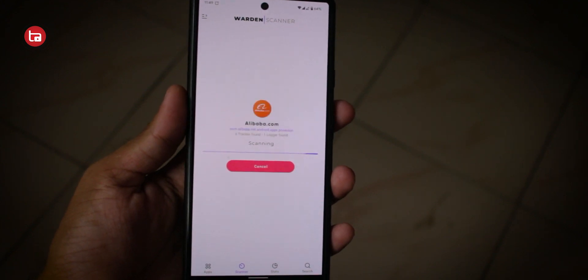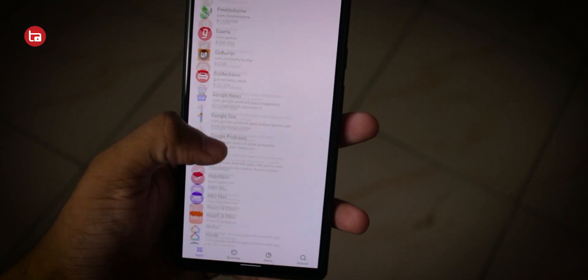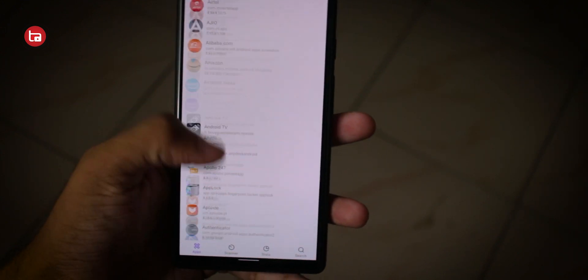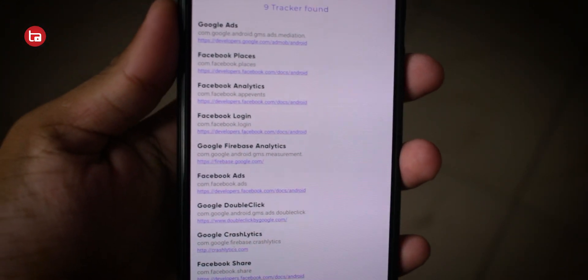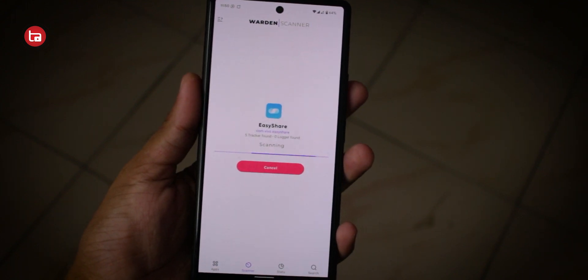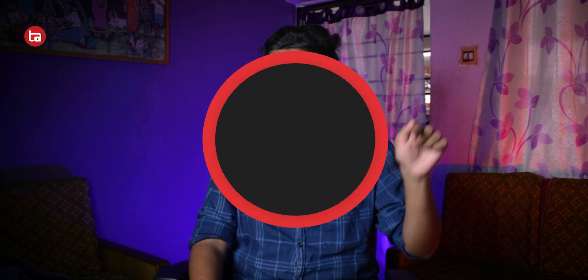These days, when privacy is at great risk, many applications use many permissions, trackers, and loggers which you actually don't know about. But with Warden you can scan all the applications available on your mobile and see what different types of trackers and loggers they use. For example, check this wallpaper app — it uses a ton of trackers and even a logger, which is dangerous. So you can find many spooky things about different applications, and that's why this is my favorite app for checking the safety of any application.